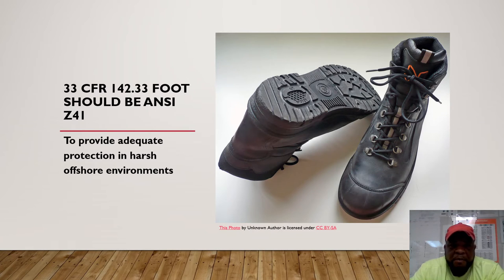Our work boots should be ANSI Z41.1 compliant. You should check the grip at all times and make sure they are slip-resistant. Lace-up boots are preferred over slip-ons because if you go in the water, you want something easy to get off your foot. They should provide adequate protection against chemical spills that could get on your feet, and keep your feet dry in rainy conditions.